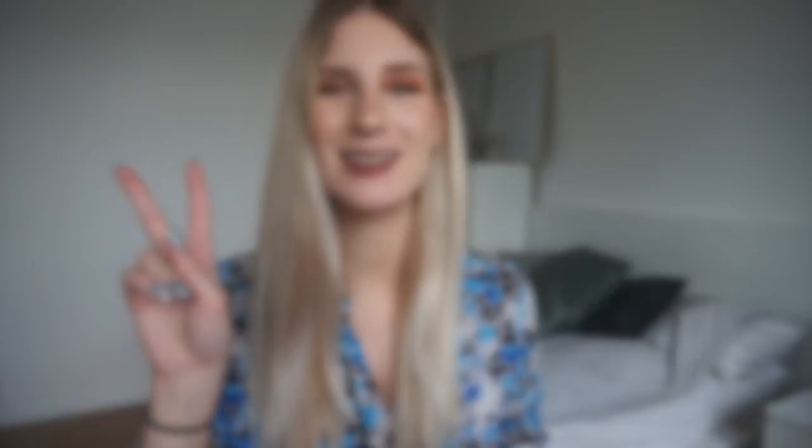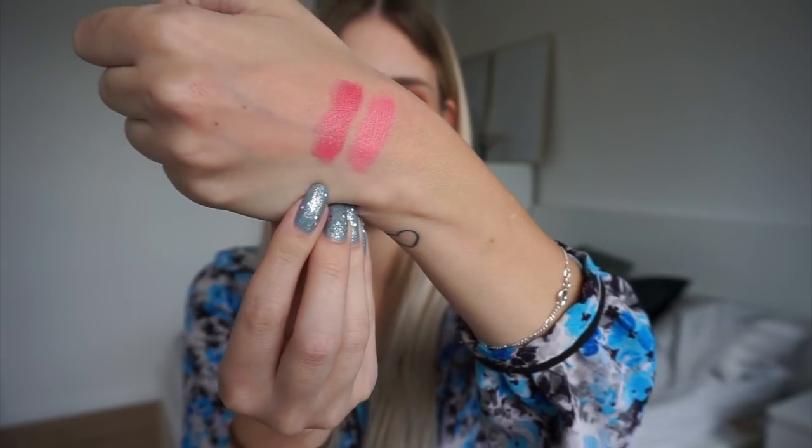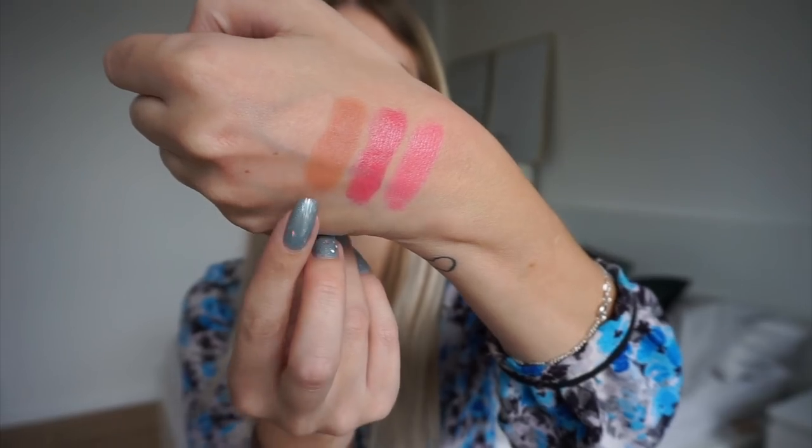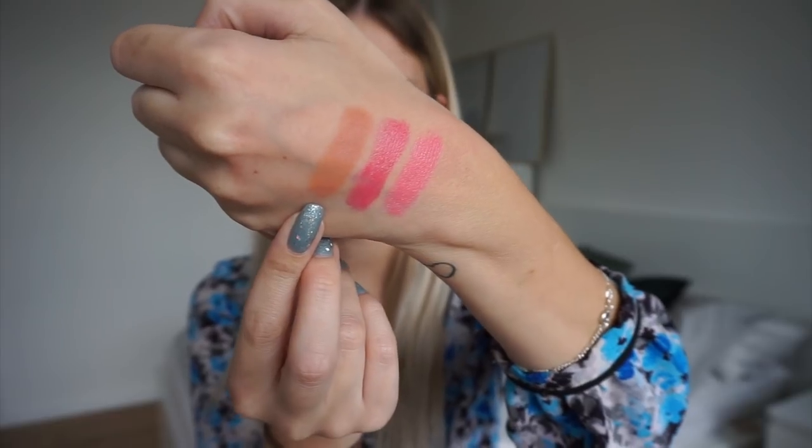The second lipstick is from Revlon — one of their Color Burst Lip Butters in the shade Sweet Tarte. And there we have the second shade swatched on my hand. The third lipstick is another Revlon, this time one of their Matte Balms in the shade Complex. And there we have Complex swatched on my hand.